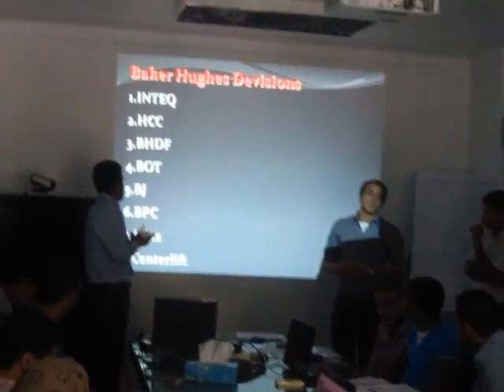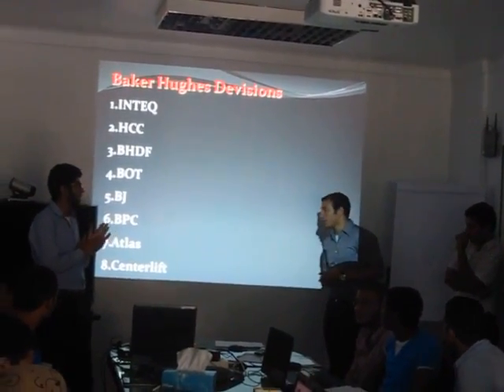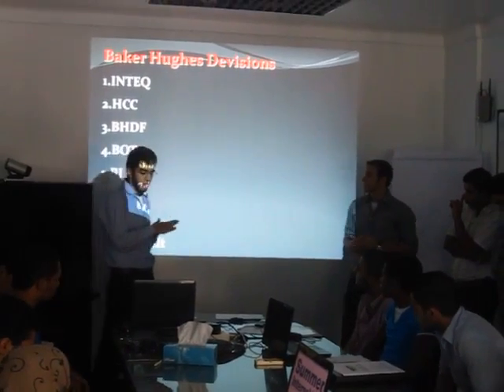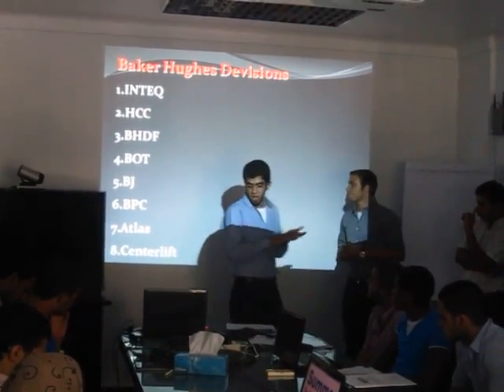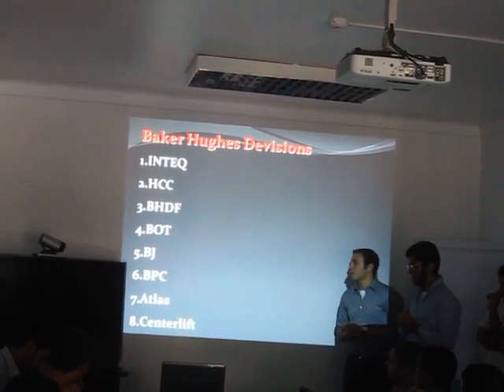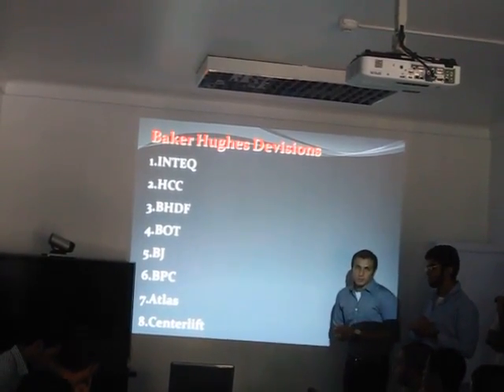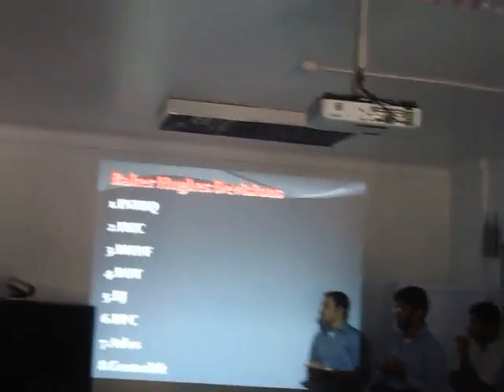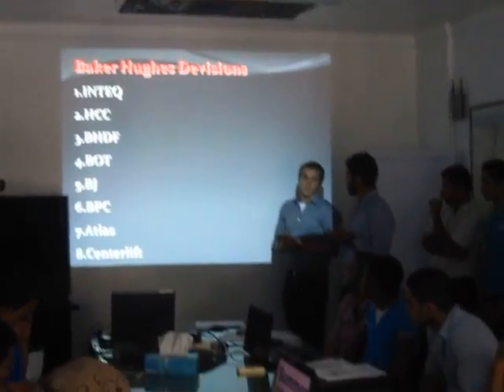BOT, Baker Oil Tools, provides well completion and well control. BJ provides pressure pumping and BPC provides production chemicals. Decker Atlas provides wireline and well logging. And finally, Center Lift, which provides artificial lifting and pumping.